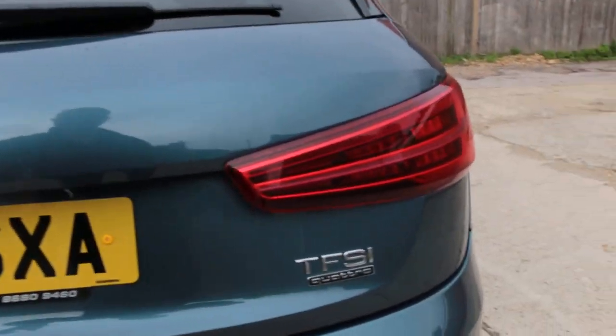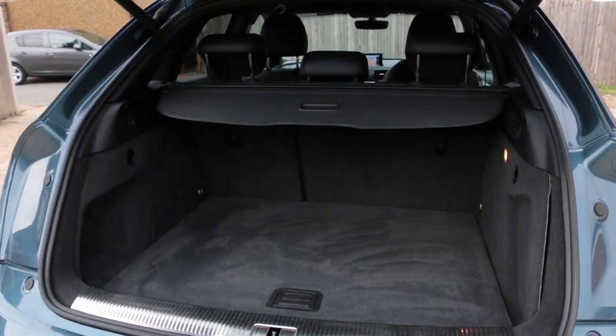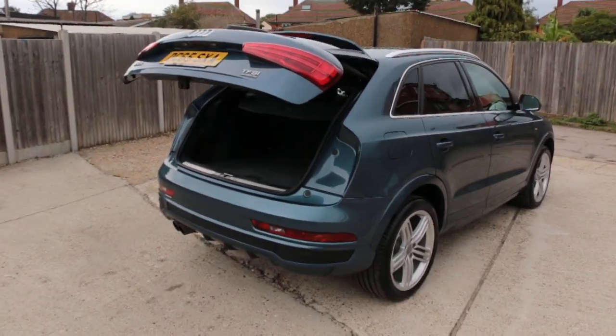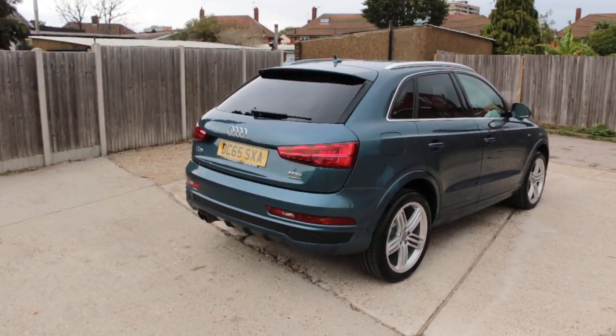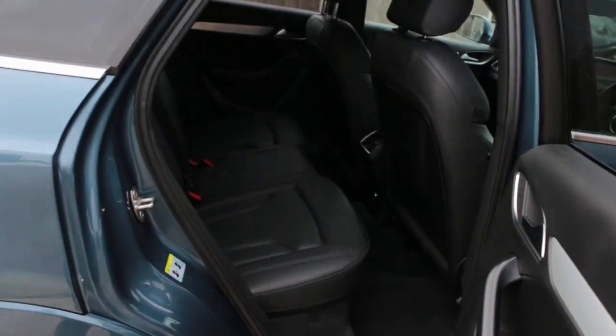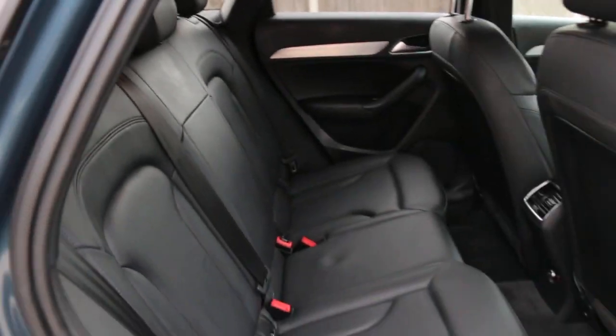Q3 TFSI petrol car, Quattro four-wheel drive, split folding rear seats, electric tailgate, black leather interior, side and front airbags, five headrests, and Isofix.